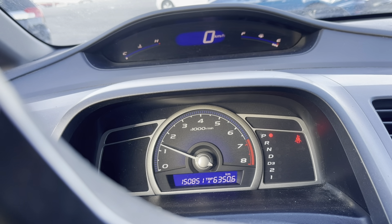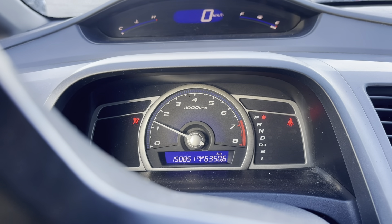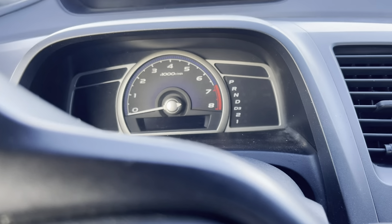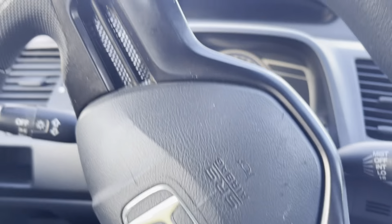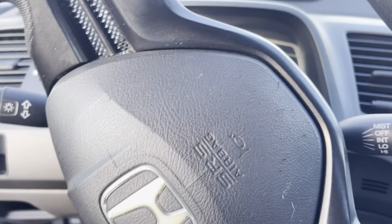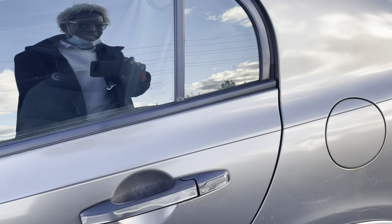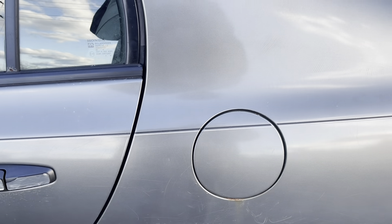150,000 kilometers on the odometer. That is pretty impressive for a 2007 — that's 14 years old. That works out to about 11,000 kilometers a year. That's insane, very impressive.